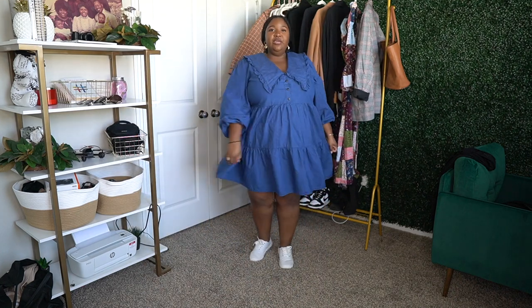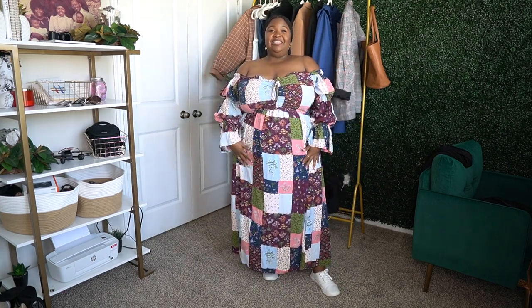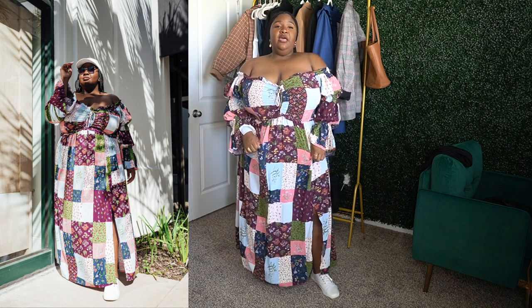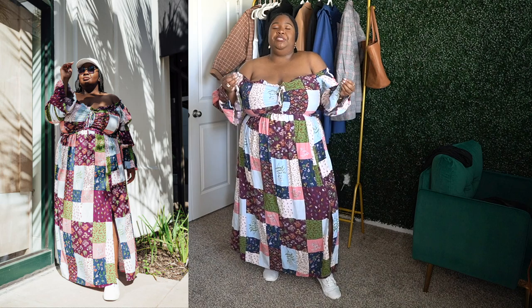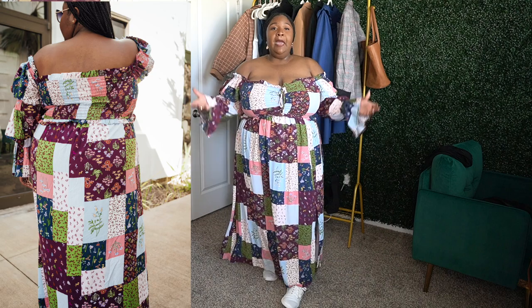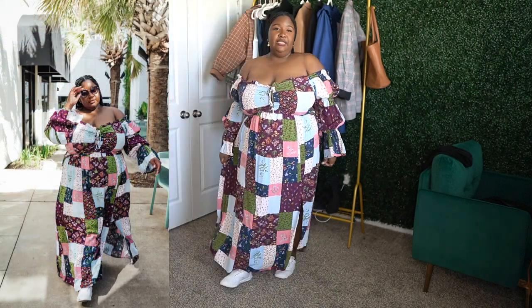This next outfit — the fabric is busy so it may be hard to see against this background. This is another dress from Walmart — a quilted print maxi dress. It's not quilted fabric, just a quilted print. I originally wouldn't have gone for something this busy; when I first saw it I thought it looked a little country. But the silhouette on the model made me really want to get it.